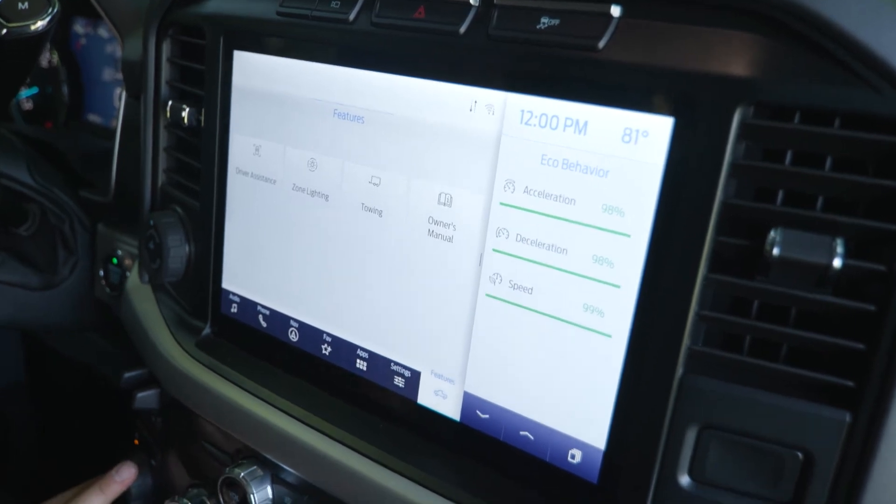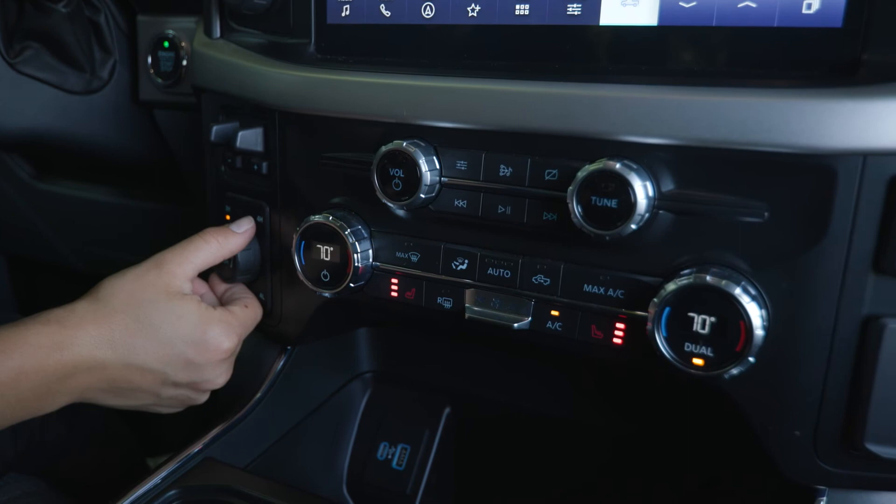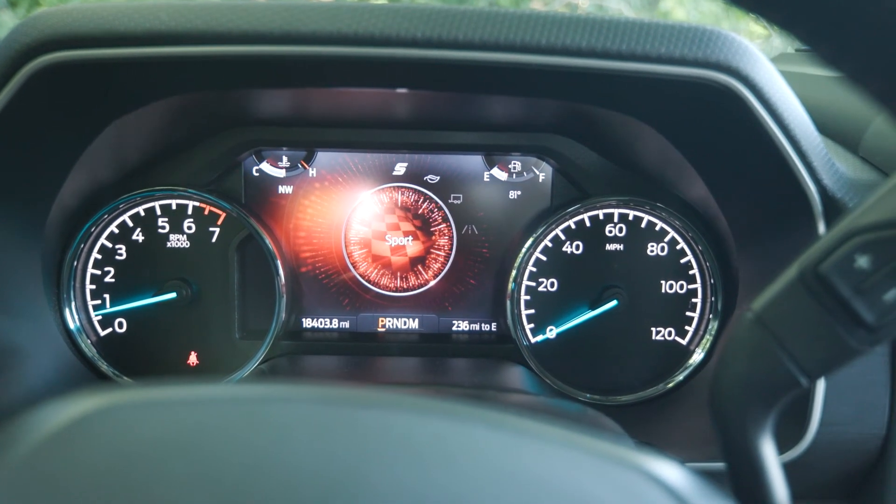Lastly, coming over here, you have your drive modes. You can twist this knob and it'll show up on your center screen in front of you. You have tow haul, sport, eco, and more.